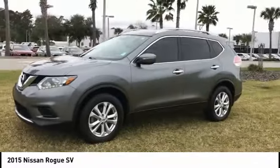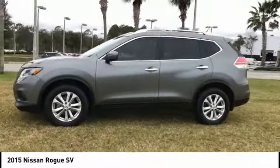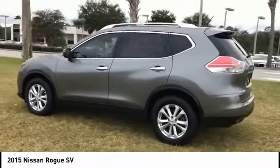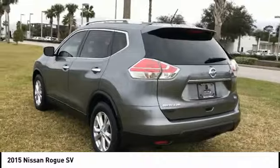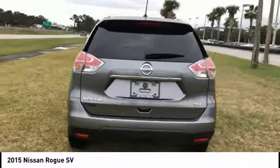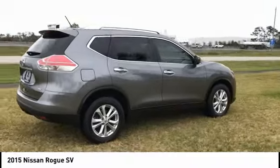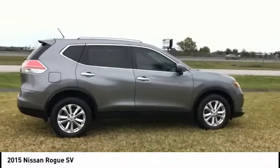This vehicle has less than 55,000 miles. Here are some of this vehicle's great options: stability control, keyless entry, steering wheel audio controls, traction control, anti-lock braking system, backup camera, Bluetooth, dual airbags, air conditioning, and power steering.